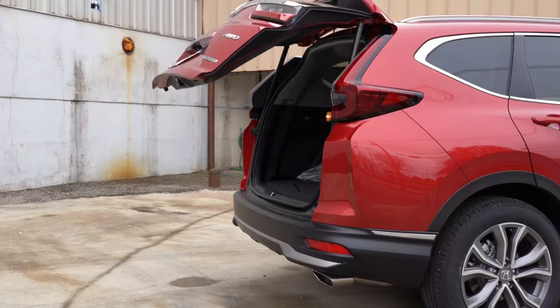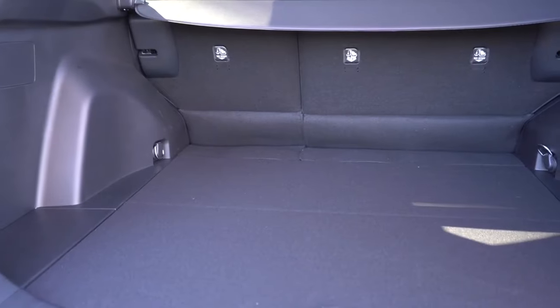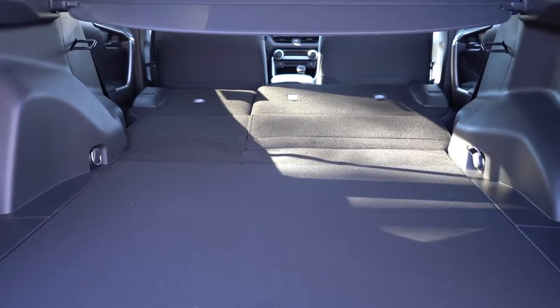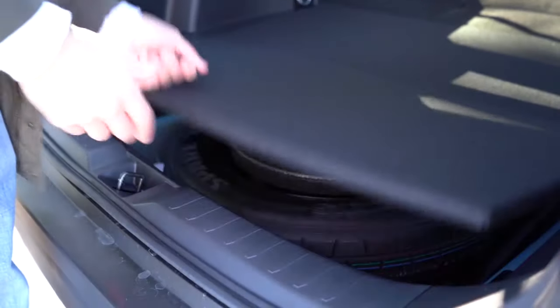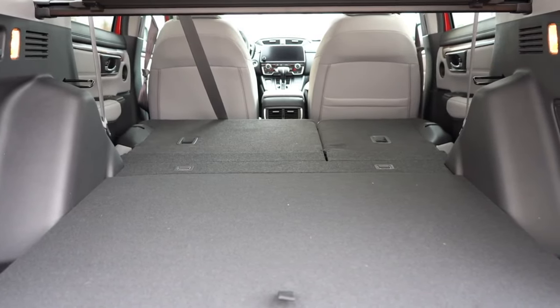Number seven is cargo space. Cargo capacity behind the second row: CRV comes in at 39.2 cubic feet; RAV4 at 37.6 cubic feet. Both come with a 60/40 split — rear seats fold down, bumping total cargo to 75.8 cubic feet for the CRV and 69.8 cubic feet for the RAV4. That's a substantial difference. Both also come with a spare tire under the cargo floor. The clear winner here is the CRV: 2 to 1.